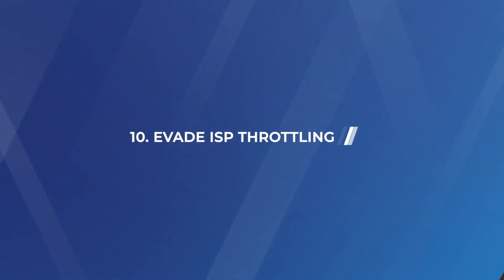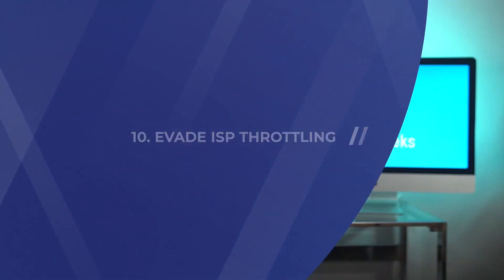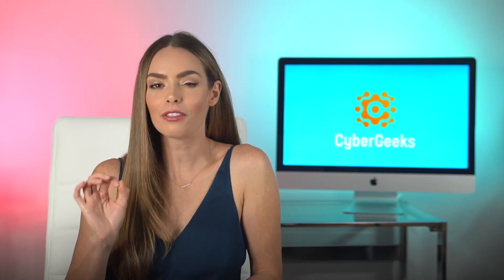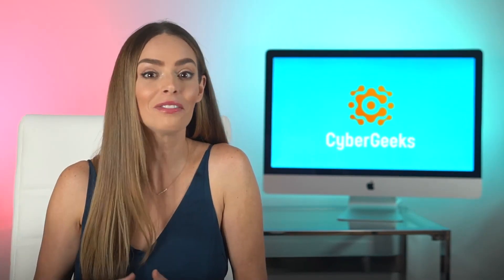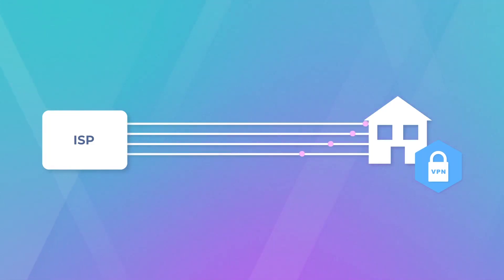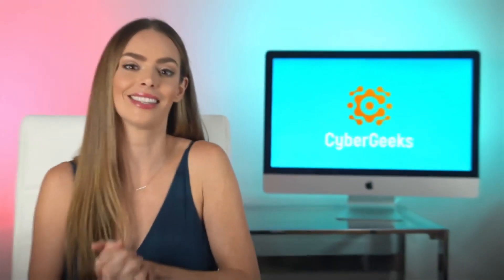Number ten: evade ISP throttling. This last one is kind of one of the dark secrets of the industry. Most providers actually throttle your internet speed, meaning they slow it down or limit the speed that you're actually paying for. Your internet speed is artificially limited to a certain threshold, so you're not getting the full bang for your buck. Luckily, using a VPN allows you to break free from the chains of throttling and enjoy the speed of the internet that you actually signed up for.